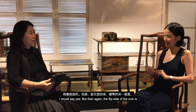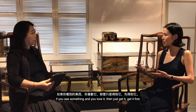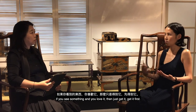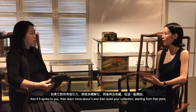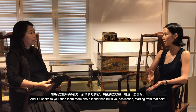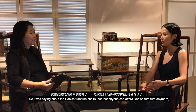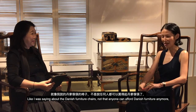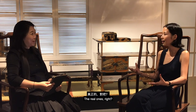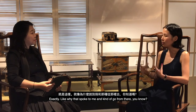The flip side is: if you see something and you love it, just get it. If it spoke to you, learn more about it, then build your collection from that point — find out what it was that spoke to you. Like with the Danish furniture chairs: find out why that aesthetic resonated with you and go from there.